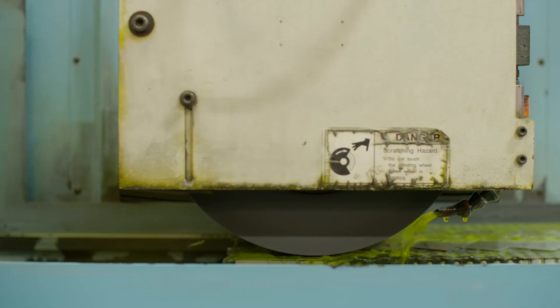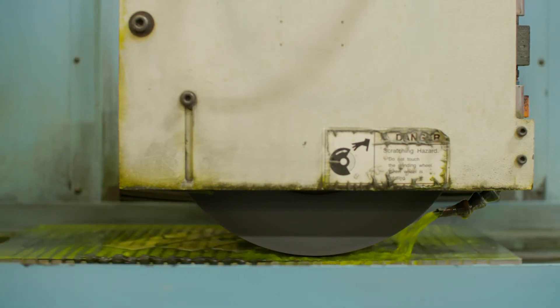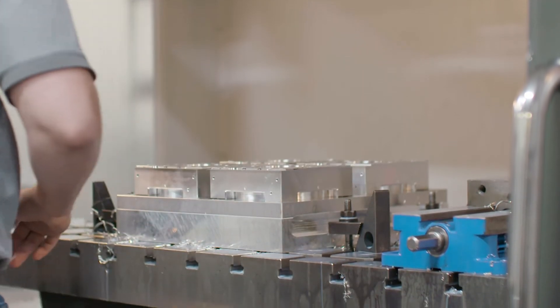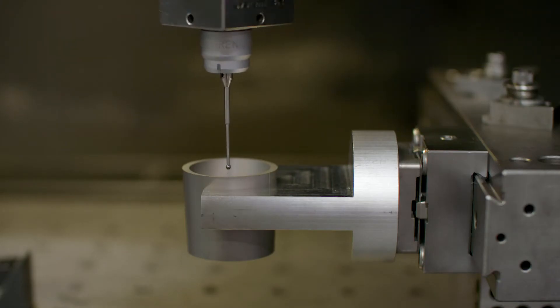Some of the work we do here, we're holding tolerances of 2 microns — that's about 80 millionths of an inch. We work with the aerospace, medical, and Department of Defense sectors. We make products for surgical robots, satellites, aircraft, and consumer products. We make some very critical parts for demanding customers in a variety of industries.